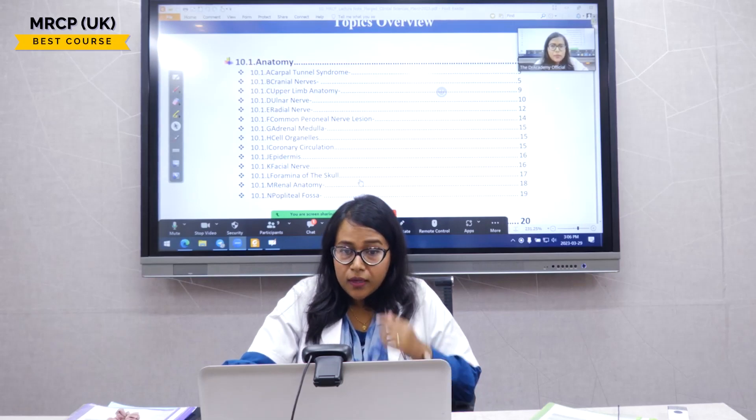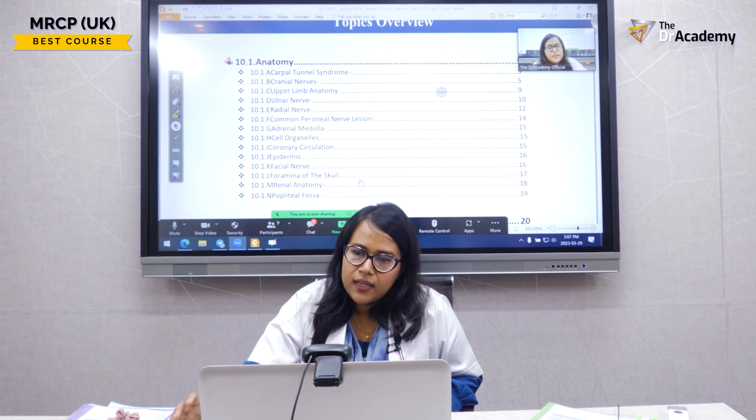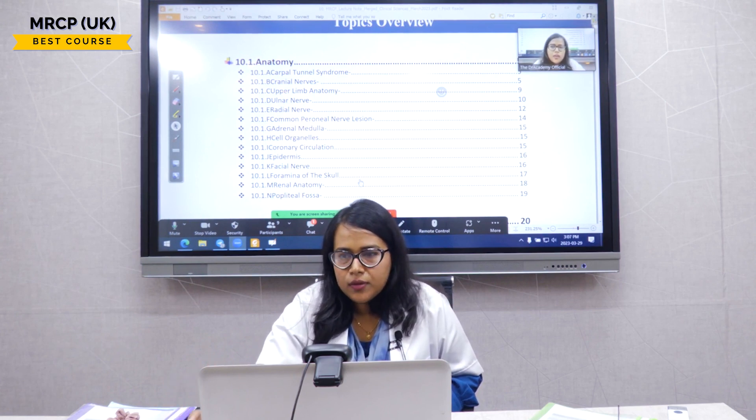Our topic today is clinical science, which was previously known as basic medical science. It takes the largest chunk of mark distribution in the MRCP Part 1 examination.